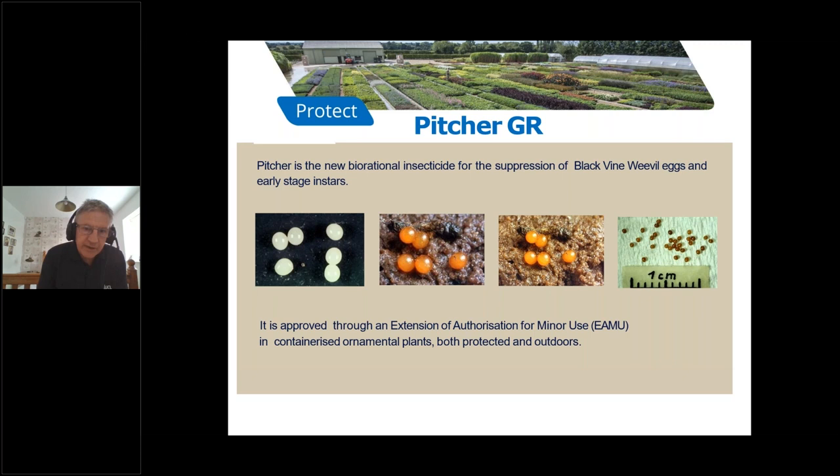Picture is a new biorational insecticide for the suppression of black vine weevil eggs and the very early instars. This is a first in UK horticulture, as the traditional approach is to attack the larval stage and the adult stage. This product is approved through an Extension of Authorization for Minor Use, also known as EAMU, and it is for containerized ornamental plants, both protected and outdoors.